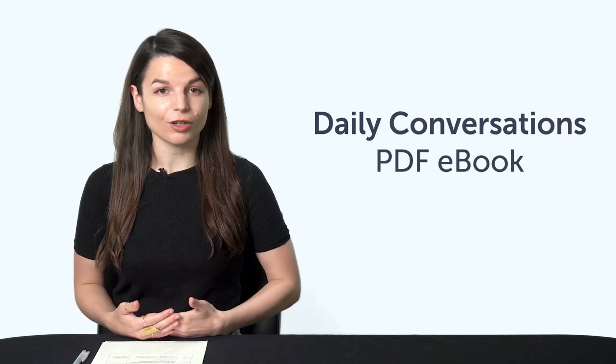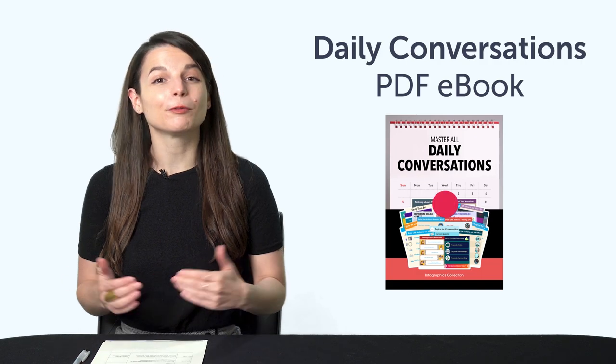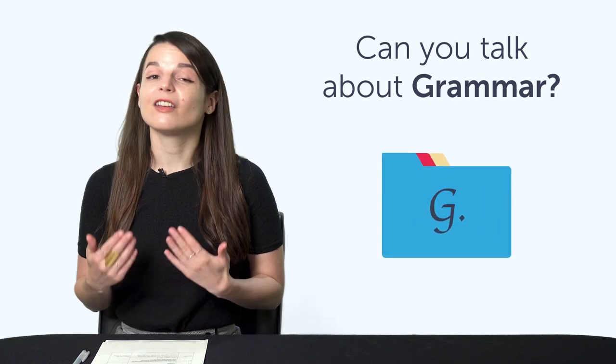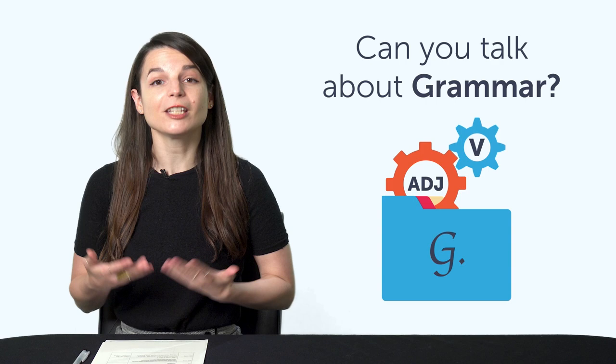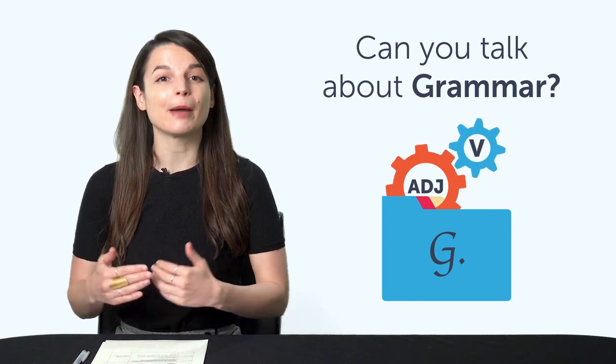Second, the Daily Conversations PDF eBook. With this, you'll learn over 100 phrases for everyday conversations. Download and review the eBook on any device. Third, can you talk about grammar in your target language? If you're learning a language, you'll need to be able to say verb, adjective, and much more. And in this one-minute lesson, you'll pick up over 25 grammar-related words.